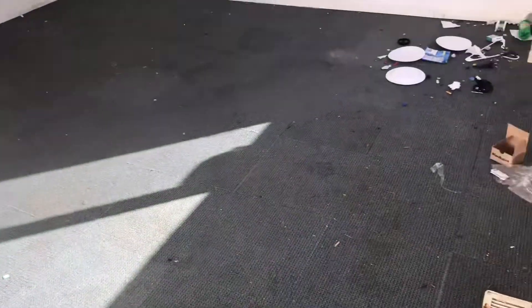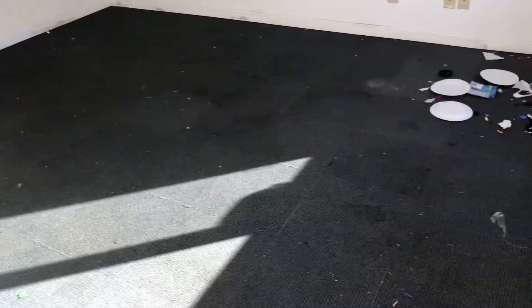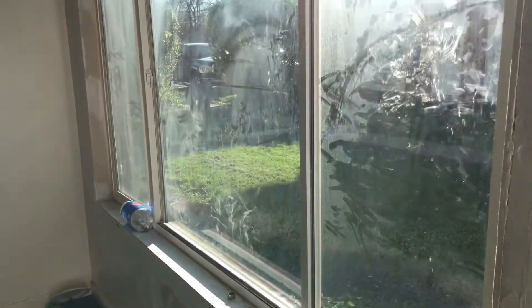Here we have the living room. Carpet will need to be replaced. Trash removed. Windows need cleaned and screens put in. Complete paint job.